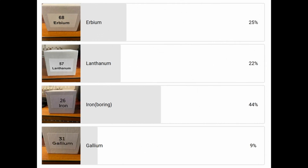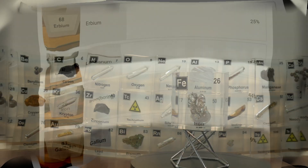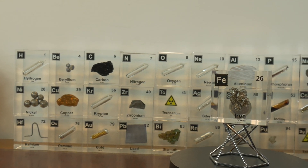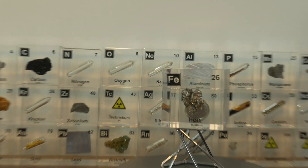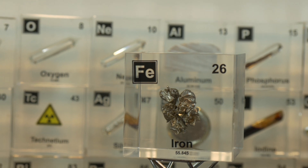Two weeks ago we asked in a poll which element you would like us to discuss, and I truly advised against this, but you chose iron. Iron is one of the most significant elements known to humanity. It has shaped civilizations, fueled industrial revolutions, and continues to play an essential role in modern technology. From the tools of early humans to the towering skyscrapers of today, iron has remained a fundamental part of human advancement.